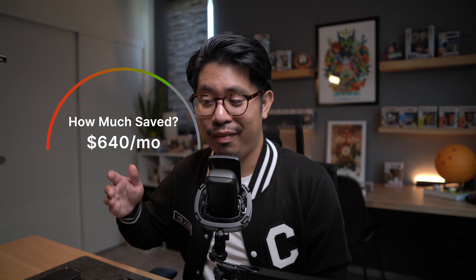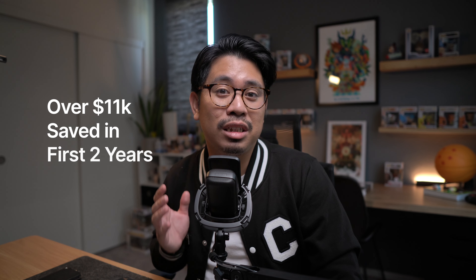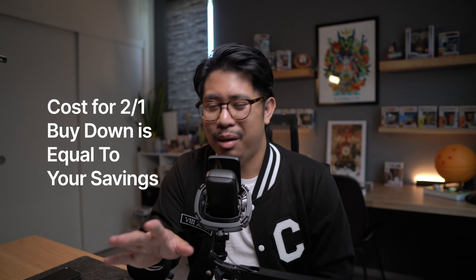Going back to our example of a $500,000 loan, a 2% interest rate savings in year one would save you over $600 a month, and a 1% savings in year two saves you over $300 a month. All in all, that's an overall savings of over $11,000 in your first two years of owning a home. The cost of a 2-1 buy down equals exactly your savings in those first couple of years — the seller essentially pays for your savings. So depending on how much of a seller credit you can negotiate, you can really maximize your savings while waiting for interest rates to drop.